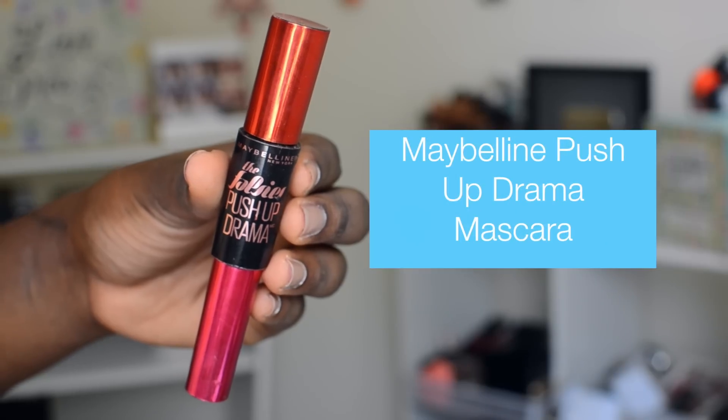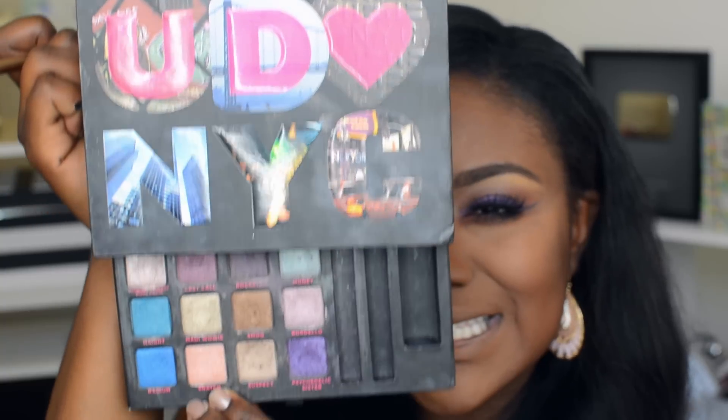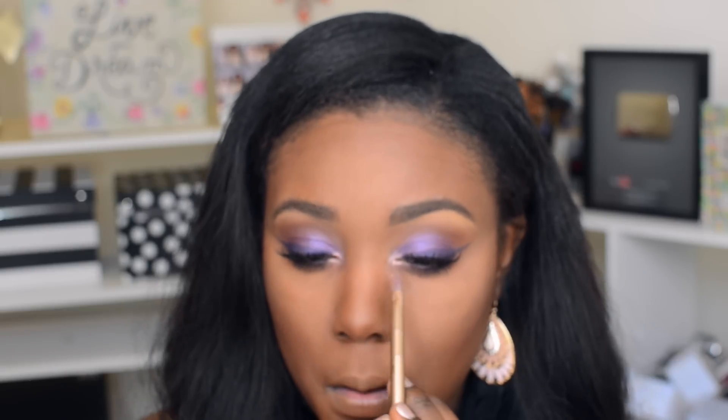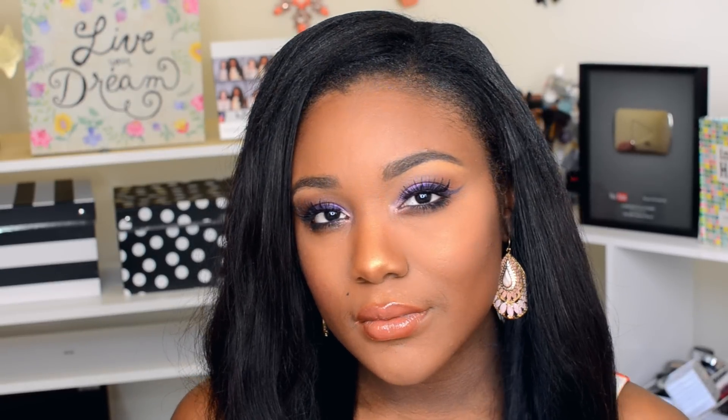I have to open my mouth while doing the lash line — it's just easier. Then I'm applying mascara — this is the Maybelline False Lash Push-Up Drama mascara — to the top and bottom lashes. To make the eyes pop even more, I'm going back into the Urban Decay New York City palette and using the shade "Snatch" on the inner corner. I'm also using Tiramisu from NYX. And that's the final look — a beautiful purple eye with glossy lips — perfect for summer!